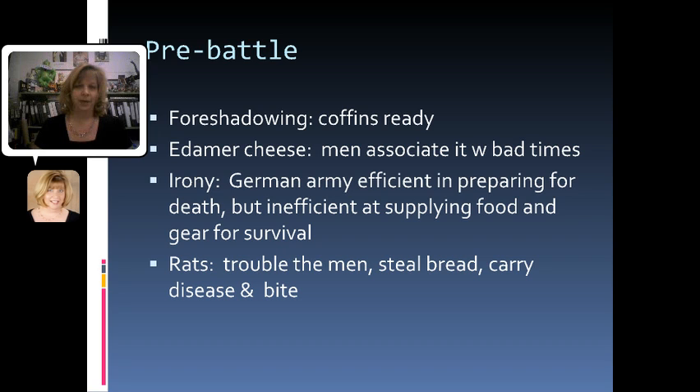So they have all the coffins ready, but it might be better if the army was actually well equipped and well fed. There's also a bit where Paul describes the rats getting into the trenches and how much they're troubling everyone. They steal their food, carry diseases, and they're biting the men as well. So we have all of these really nasty images at the very beginning that are setting you up that something big is going to happen in Chapter 6.